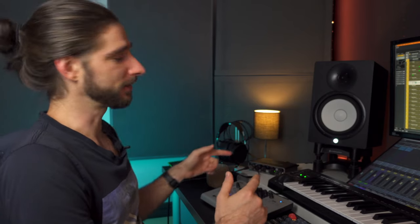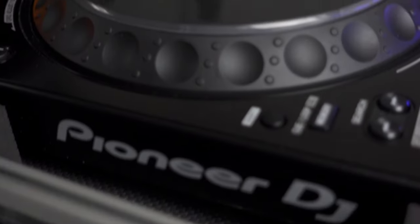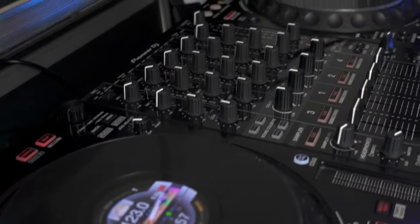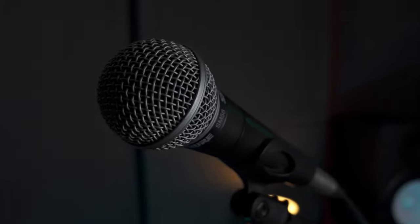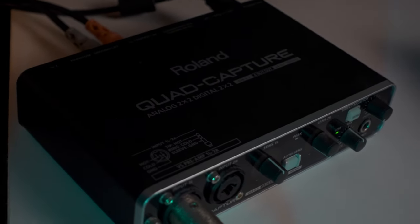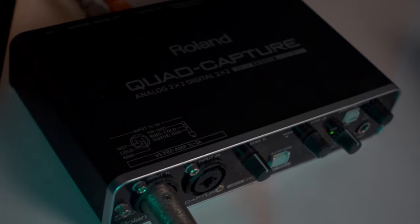My Quad Capture is the backbone of my recording setup — that's what I use for recording everything. I plug all of my instruments into it, my DJ decks, my microphones — everything goes through this Quad Capture. It's probably almost 10 years old now and I've never had a problem with it. I've always been a fan of Roland gear — I think they make high quality stuff, and this one has served me well the whole time.